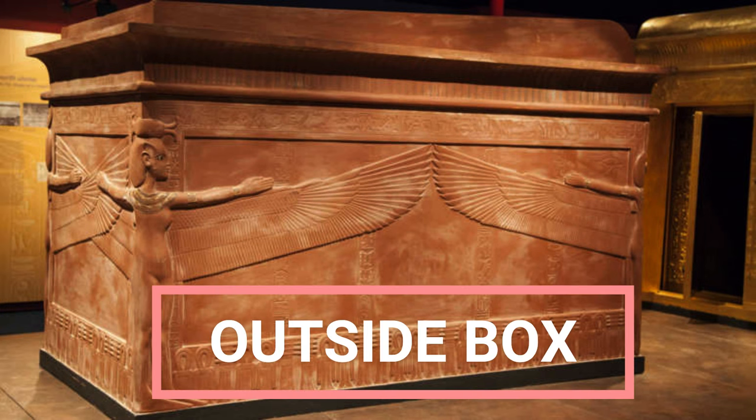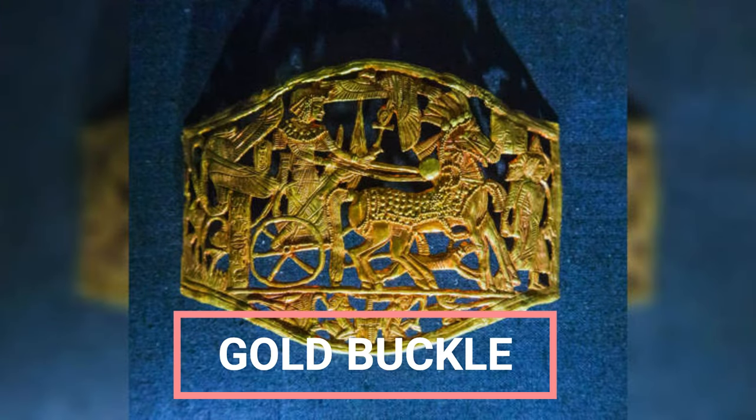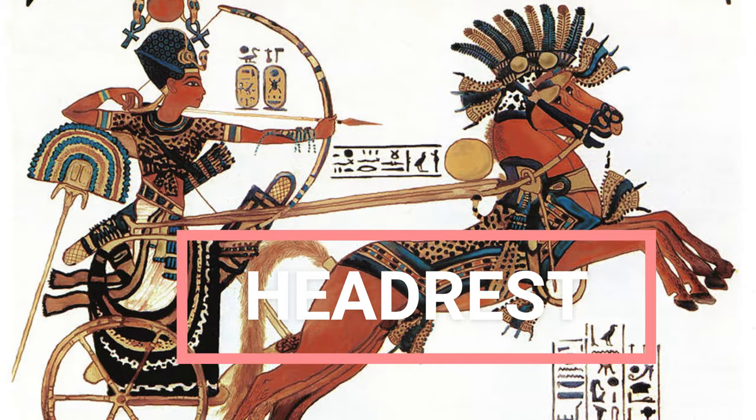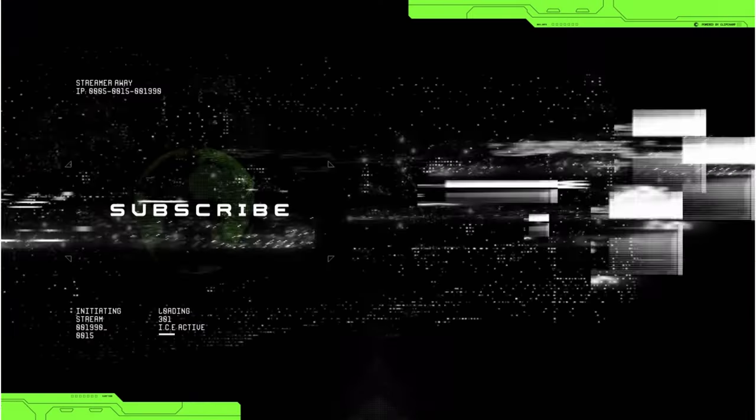Outside Box: The three coffins of Tutankhamun were found in a quartzite box. It has depictions of four goddesses inscribed on it: Isis, Nephthys, Neith, and Selket. More Shabtis: Additional shabtis found in Tutankhamun's tomb — one has a headdress known as a Nemes headdress, and the other has a wig known as a Nubian wig. Gold Buckle: This golden buckle was found in Tutankhamun's tomb. It has a depiction of the pharaoh riding on his chariot.